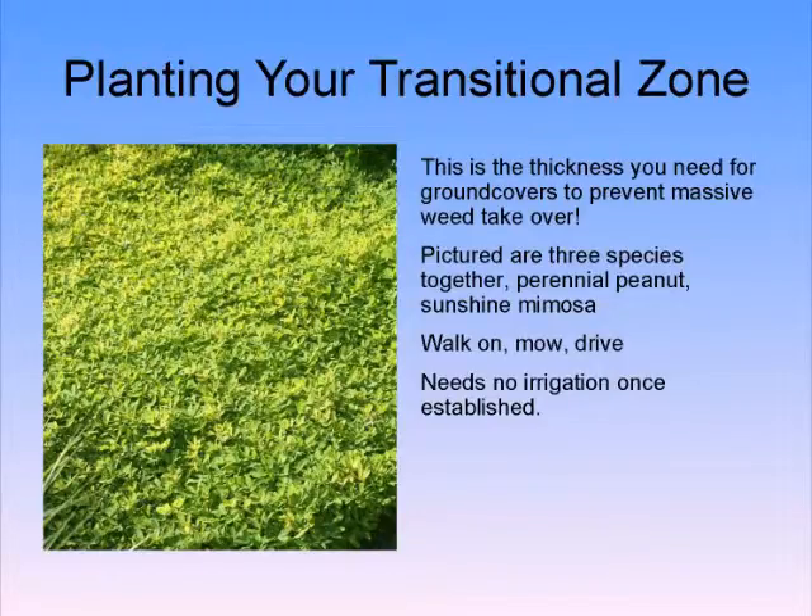This is what happens when you mix three things together: non-native perennial peanut, sunshine mimosa, and Phyllanthus notiflorae. You get green that you can walk on, never mow, attract butterflies, never fertilize, and you're done.